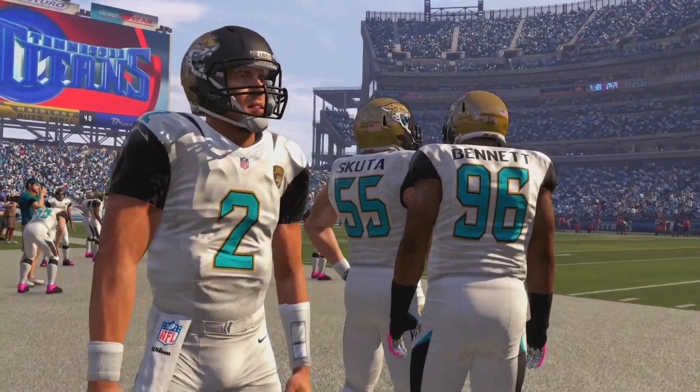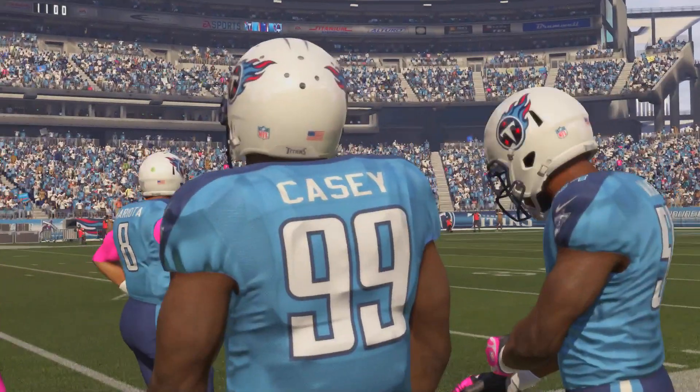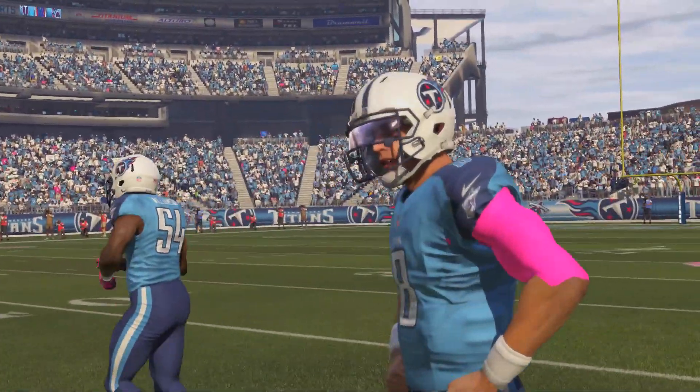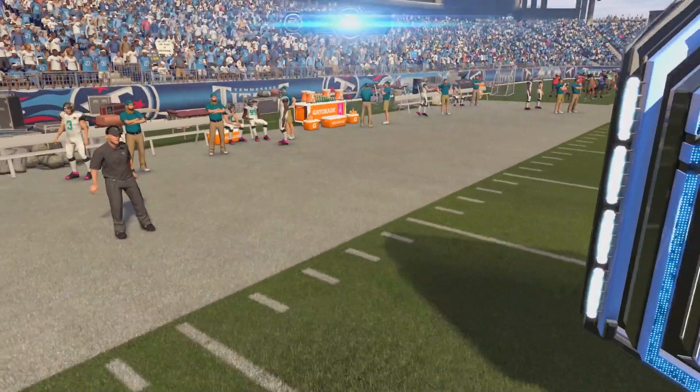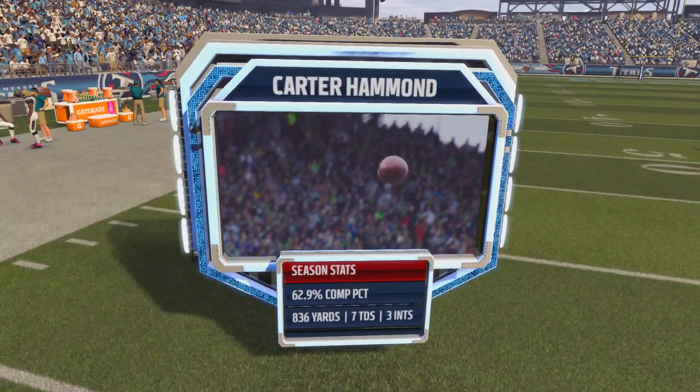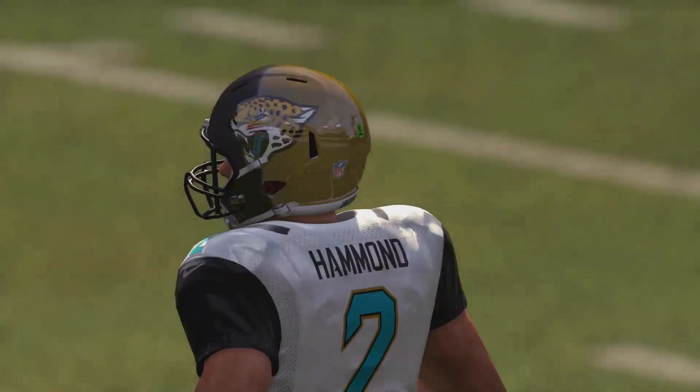The Jacksonville Jaguars are 1-2 on the season and in third place in the AFC South. This is the first time we're going to be taking on rookie quarterback Carter Heyman, who the Jaguars selected with the 14th overall pick in this year's draft.